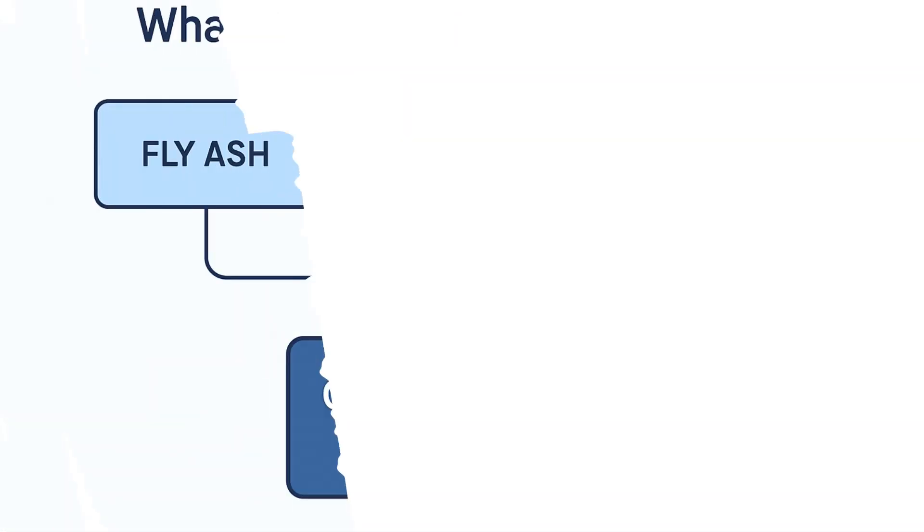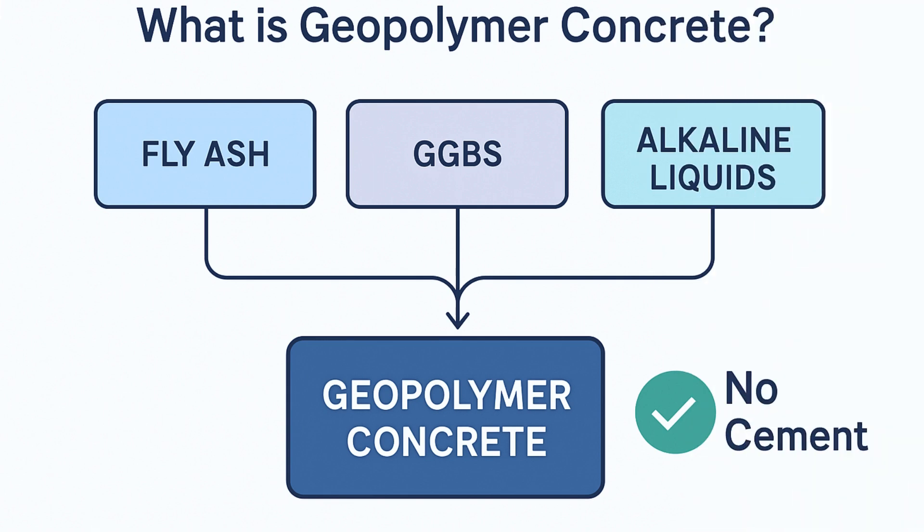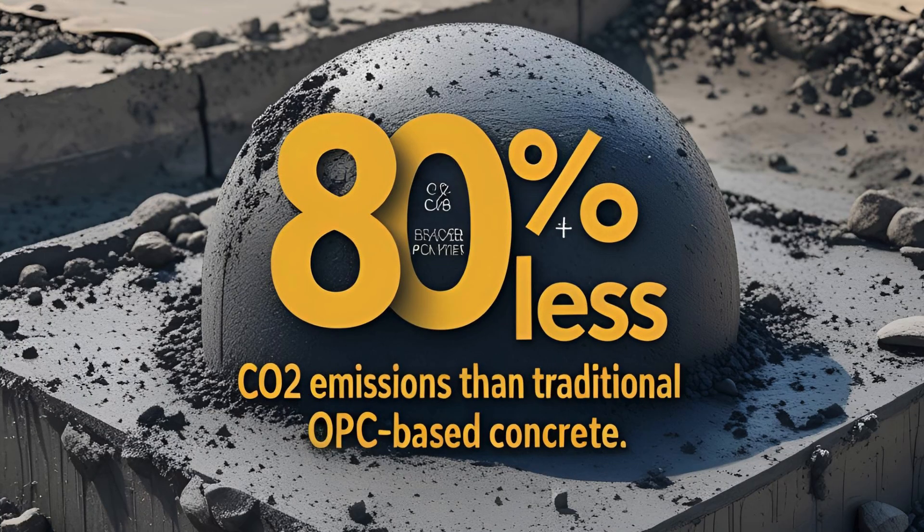It's made using industrial waste like fly ash, GGBS, and alkaline liquids — with no cement at all. And the result? Up to 80% less CO₂ emissions than traditional OPC-based concrete.